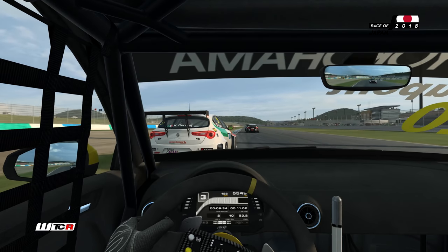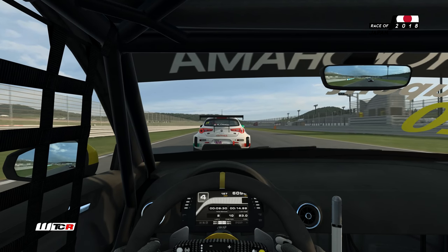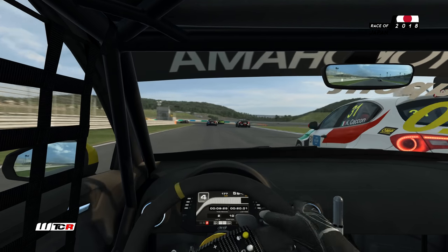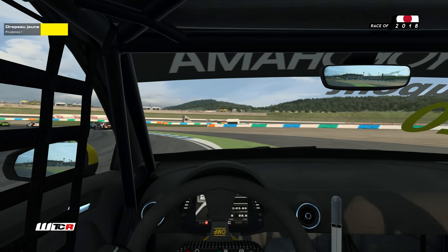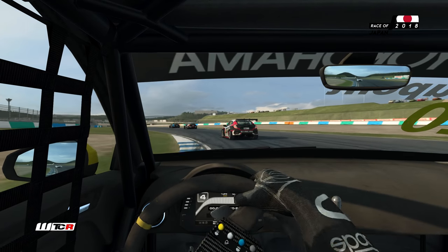Ce serait bien d'aller les rejoindre pour former, pour la première fois je crois de la saison, un quatuor au classement. Pour cela, il va falloir dépasser la voiture de Kevin Checon, l'Italien. On tente l'intérieur. On touche la Giulietta ! Ça a l'air de se récupérer. On a laissé passer Guerrieri sur la deuxième voiture du Lincoln.